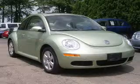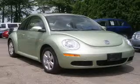We are proud to present this excellent 2007 Volkswagen New Beetle. This New Beetle has a 2.5 L5 engine and an automatic transmission.